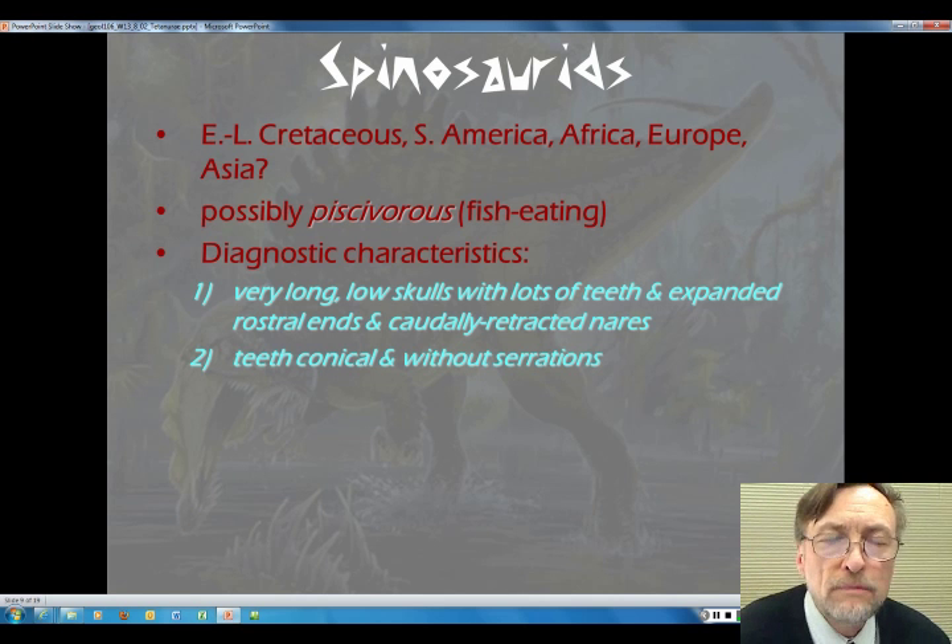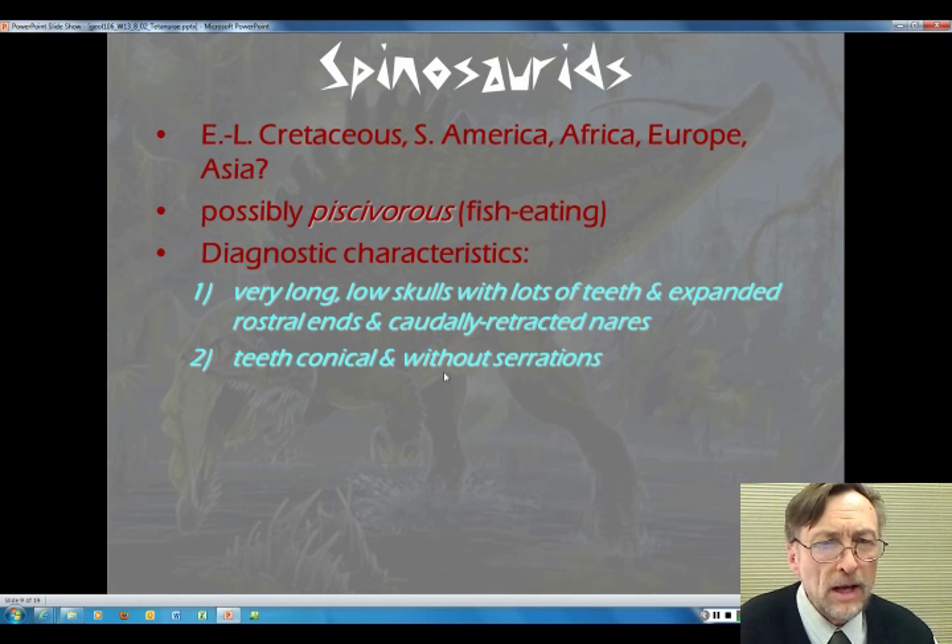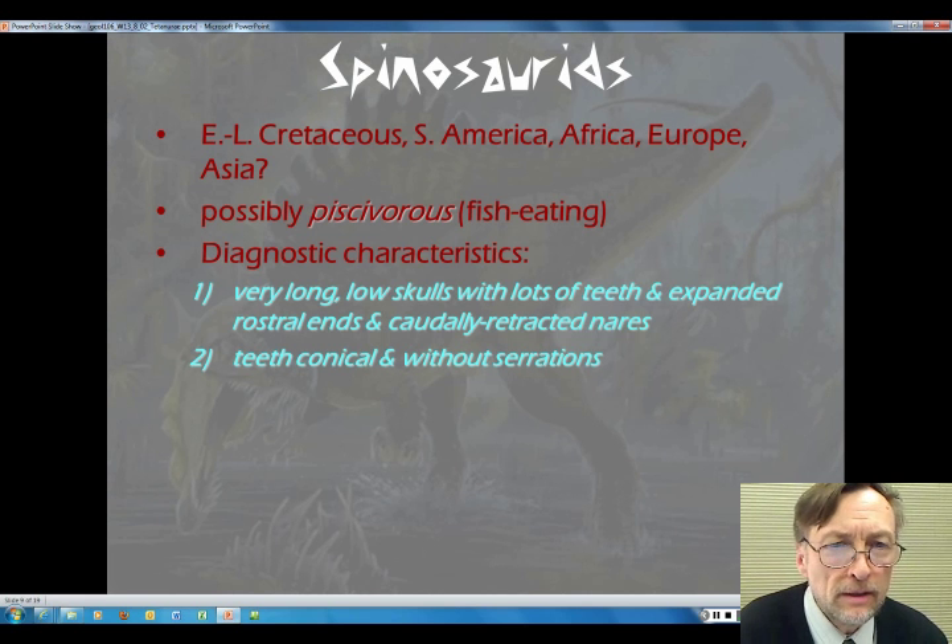We've talked about theropods having teeth with serrations, sort of steak-knife type teeth. Here we are talking about where that particular evolutionary novelty has disappeared. Instead, they've got conical, cone-shaped teeth — not flattened and without those serrations. We see how evolutionary diagnostic characteristics can be lost or changed in future generations along a particular branch of the tree.